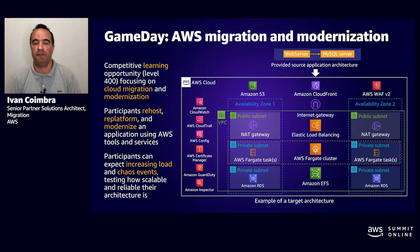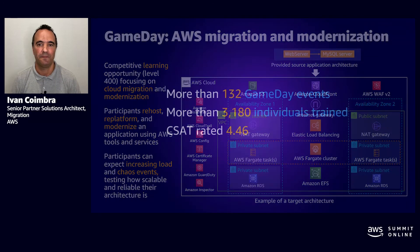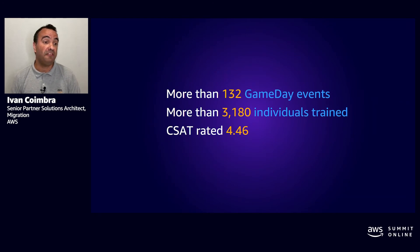The second version of the game day is the gamification of the workshop. It provides a competitive learning opportunity. It's a deep technical, 400-level course focused on cloud migration and modernization. We updated the game day content in April 2020. During a game day event, attendees will have the opportunity to learn while having fun, competing between teams in a fun way of learning. As of today, we have delivered more than 132 game day events and have more than 3,180 individuals trained, with a customer satisfaction rating of 4.46.